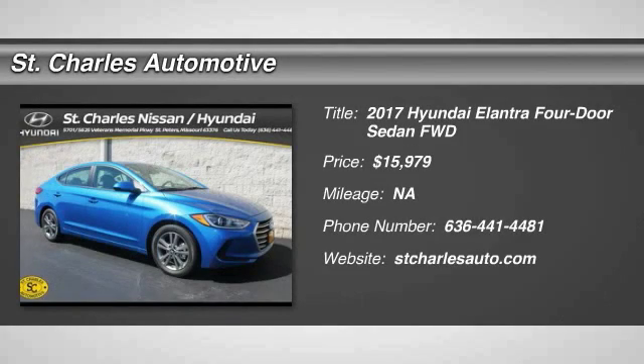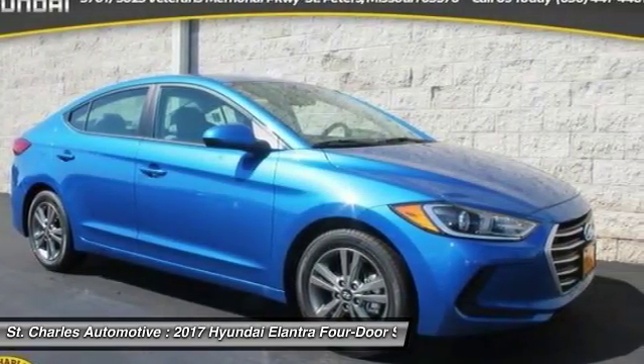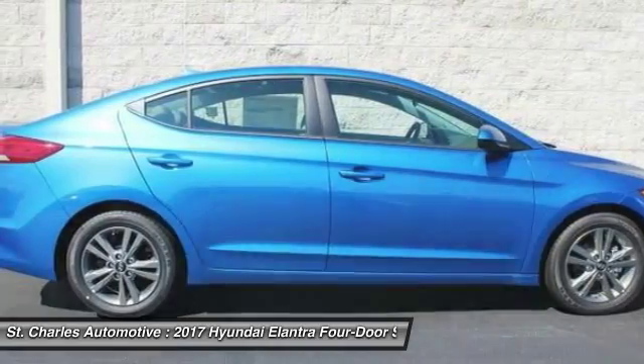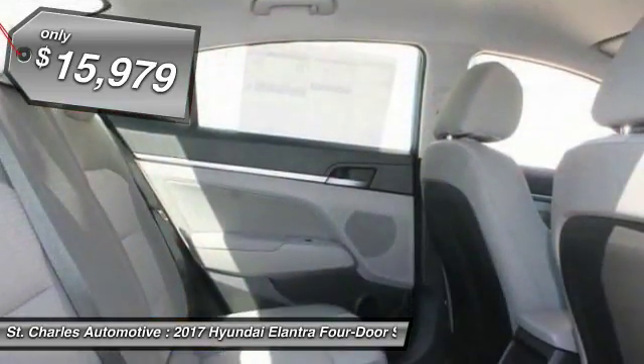The 2017 Hyundai Elantra boasts the most interior room in its class and gets an exceptional 35 miles per gallon. With its luxurious standard features, the Elantra is an easy choice and is priced below $20,000.